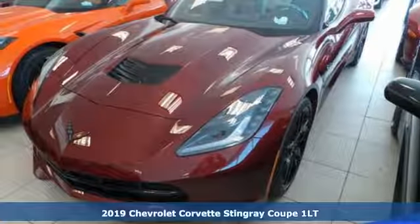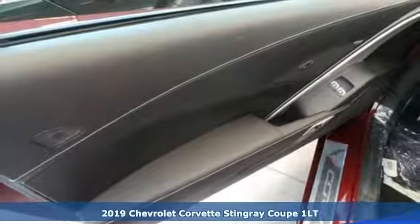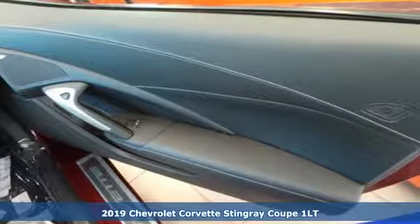It's a new 2019 Chevrolet Corvette. This icon has been designed to defy convention and to provide a thrilling driving experience like no other.